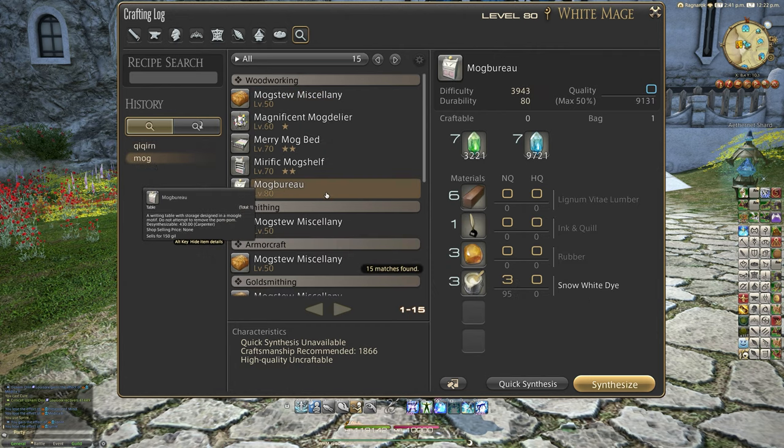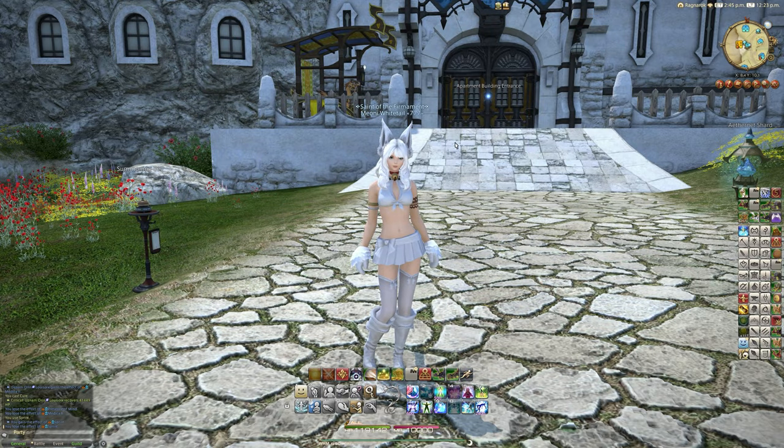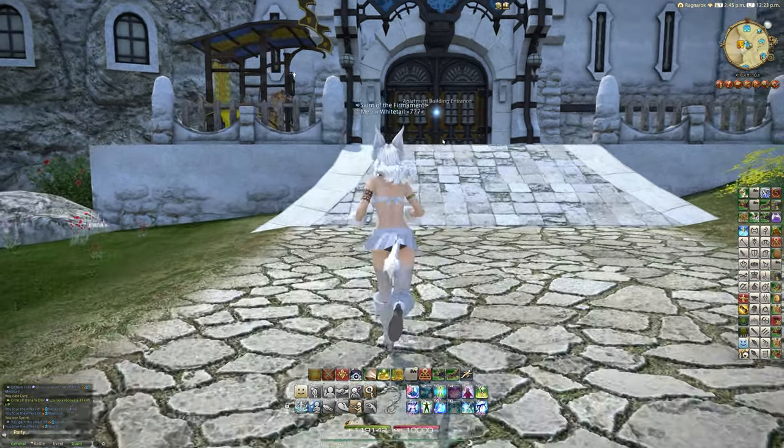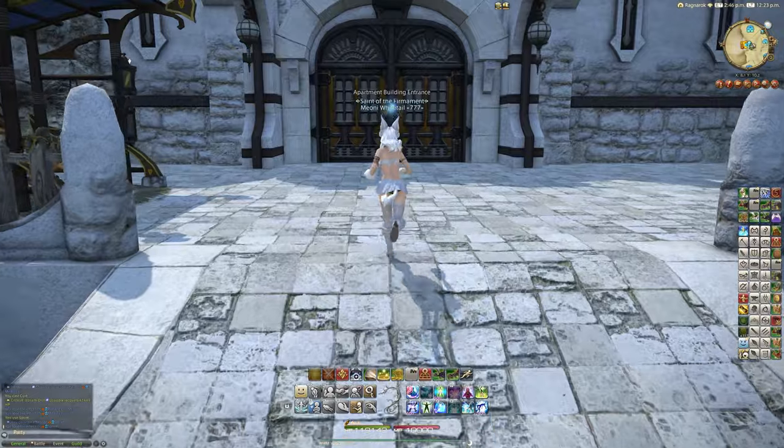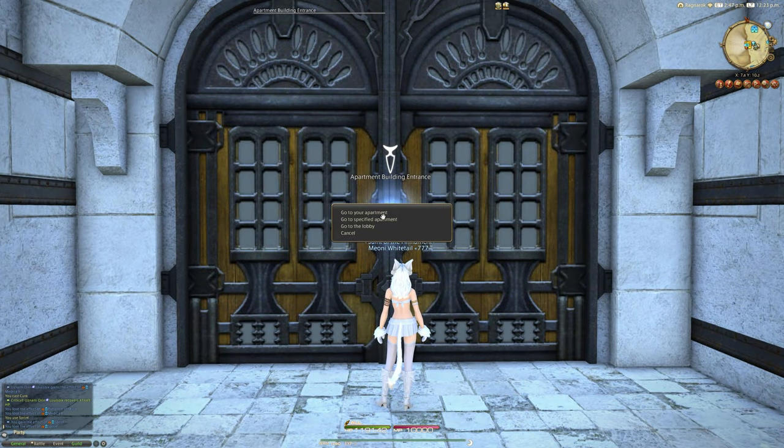The Mog Burrow in particular uses 6 lignum vitae lumber, 1 ink and quill item, 3 rubber, and 3 snow white dye. So this is basically what I've crafted today — these two. To show these items off, let's have a look at my apartment.